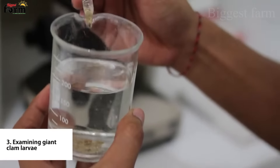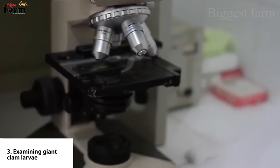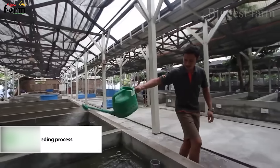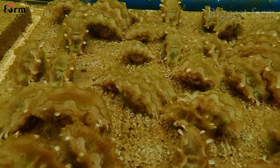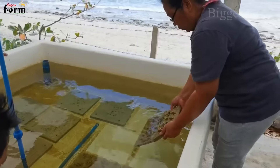The larvae go through several rapid stages as they transition from floating plankton to small clams that settle on the sea floor. About 40 hours after hatching, the first signs of muscle and shells appear. After about a year, the giant clams are about 10 centimeters long and cling tightly to bricks.